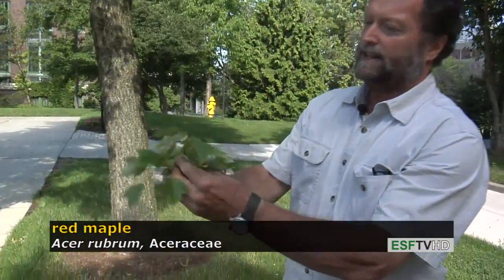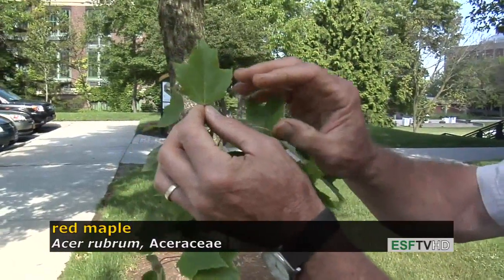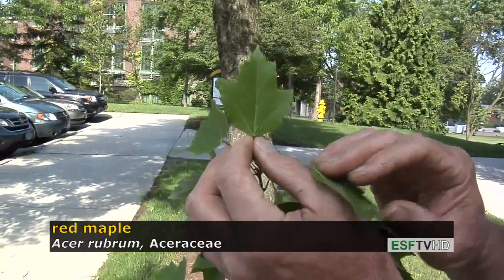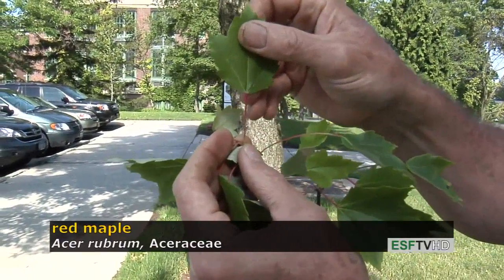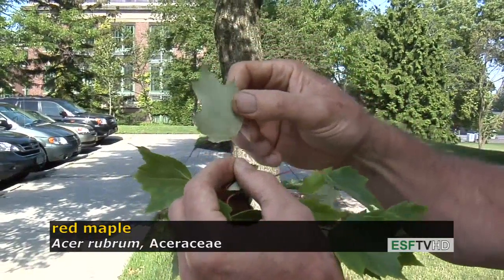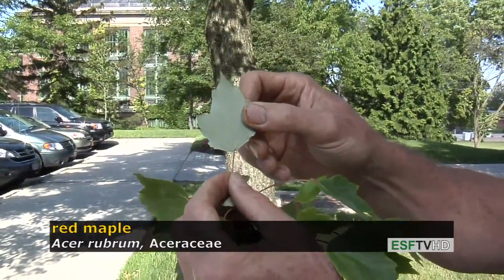Red maple has a very distinct leaf. It's almost three-pointed with teeth along the edges — unlike sugar maple, which has no teeth — and the stem of the leaf, or the petiole, usually has a reddish color. Often there's a whitish or near-whitish underside, though it's not as striking as the silver maple, Acer saccharinum.